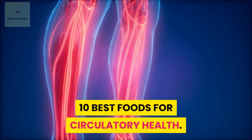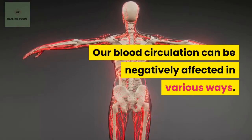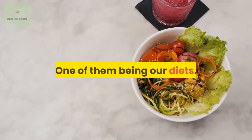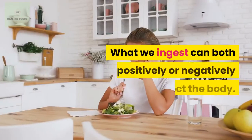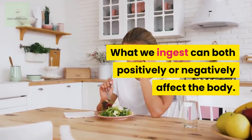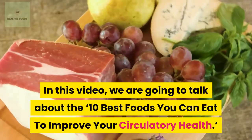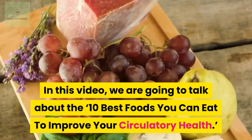10 Best Foods For Circulatory Health. Our blood circulation can be negatively affected in various ways, one of them being our diets. What we ingest can both positively or negatively affect the body. In this video, we are going to talk about the 10 best foods you can eat to improve your circulatory health.